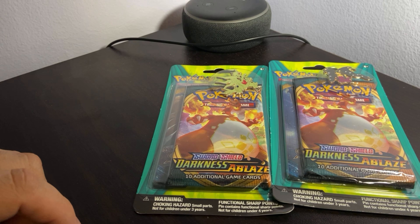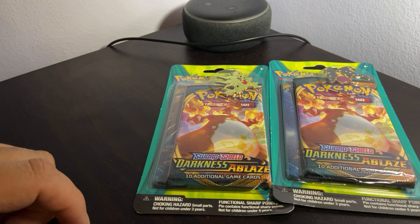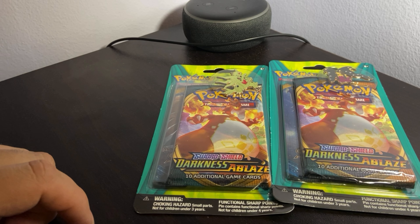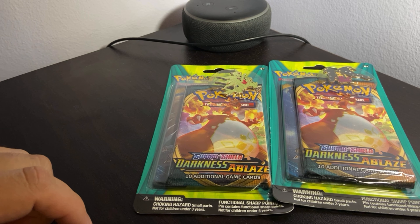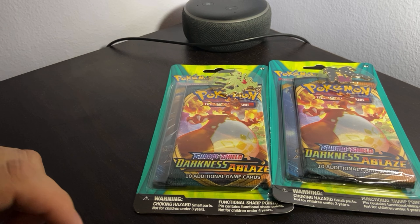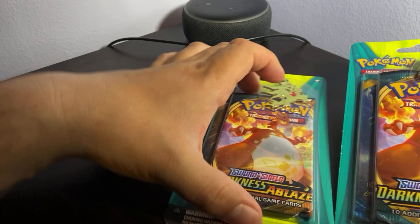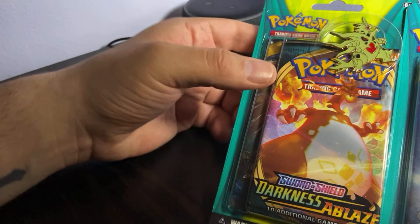I said I wouldn't do them again because I have no idea what I'm looking for, what I'm getting, or what kind of card is good or bad. All I know is that black dinosaur thing — a Charizard — gets you good money. Well, here guys, I have two of these booster packs.